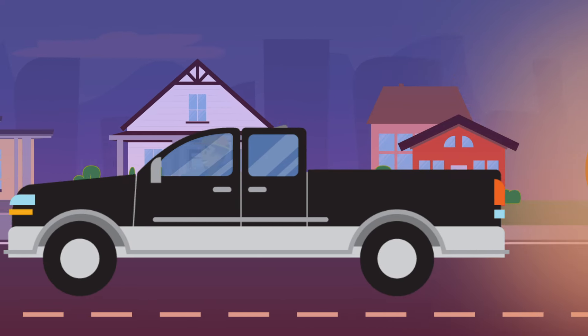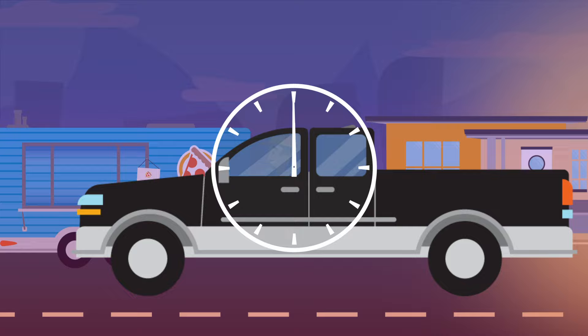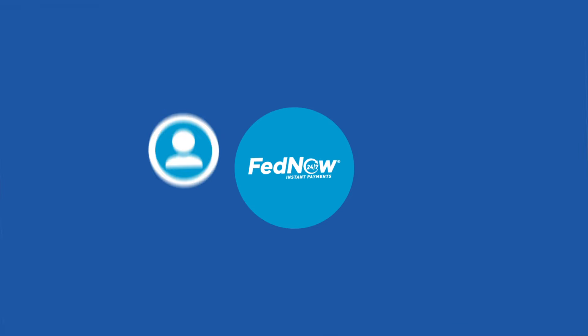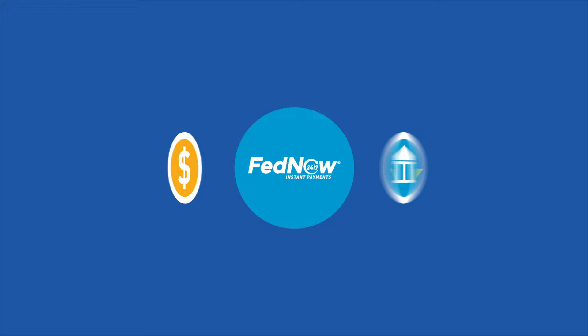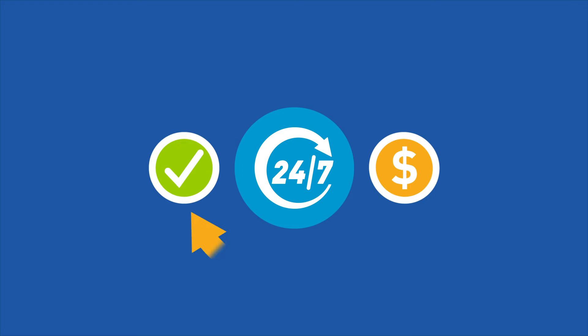Money moves fast in today's always-on world. People and businesses increasingly expect quick, around-the-clock payment options that meet their needs. With the FedNow Service, you can enable your customers or members to send and receive payments to or from other FedNow Service participants instantly, 24 hours a day, every day of the year.